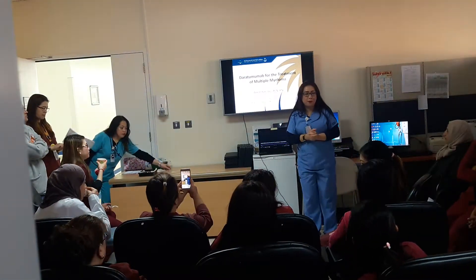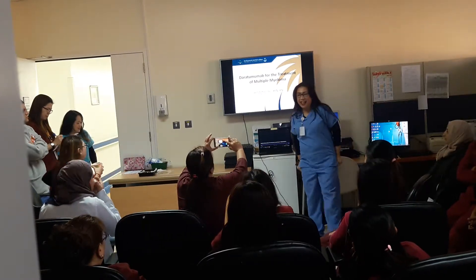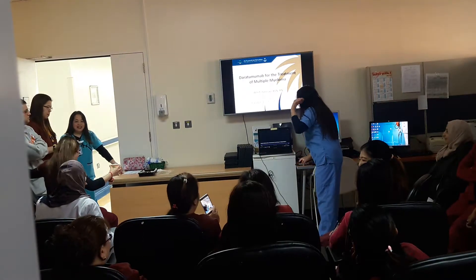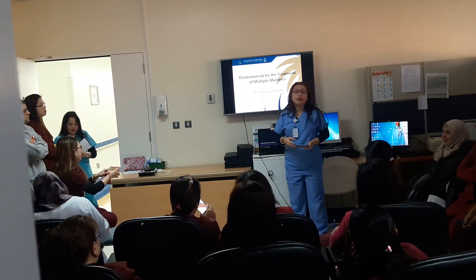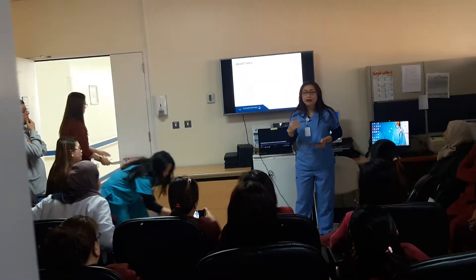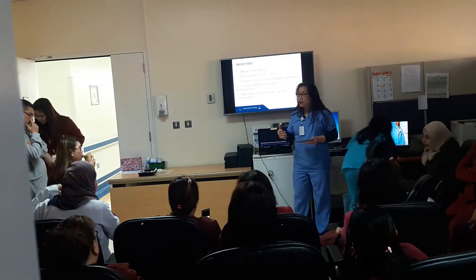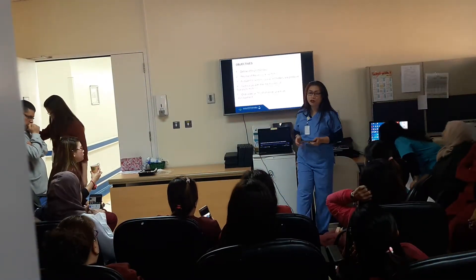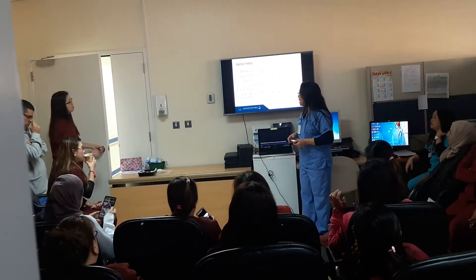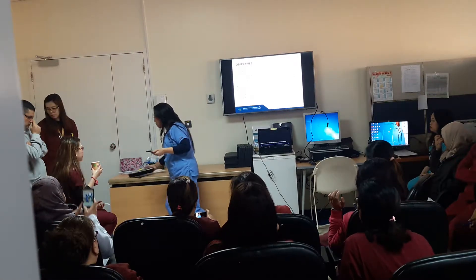Thank you, my prestigious colleagues, for inviting me. Our topic for today is Daratumumab for the treatment of multiple myeloma. Why did I mention multiple myeloma? Because this medication can also be used with lymphomas. But currently, in our hospital, the protocol that has been approved is for multiple myeloma.